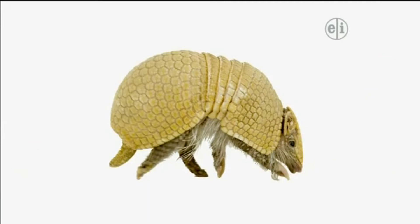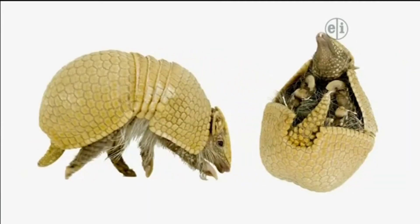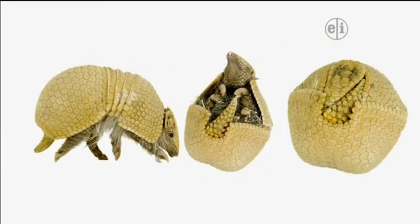Today, mammals called armadillos do pretty much the same thing. They also have an outer covering of armor, and when they're threatened by a predator, armadillos roll up into a ball to protect themselves.